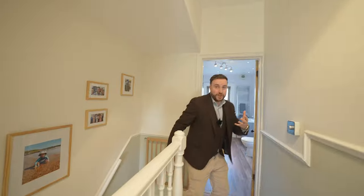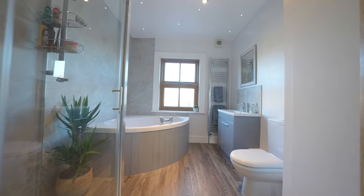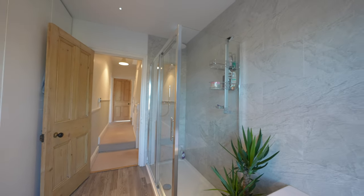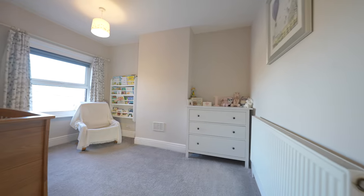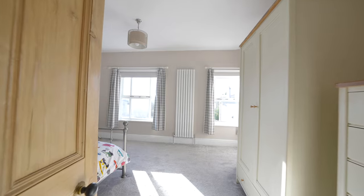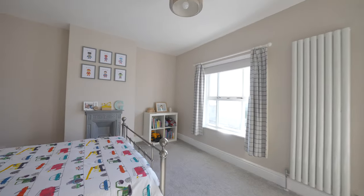Coming up to the first floor, behind me you have a stunning family bathroom which has the benefit of a corner bath as well as a large walk-in shower enclosure. You then have two double bedrooms, with the front bedroom having an original fireplace as well as two windows which flood the room with light and enjoy views towards the Severn Estuary.